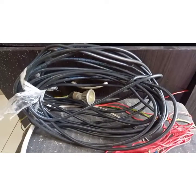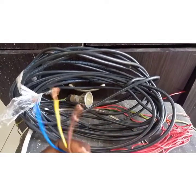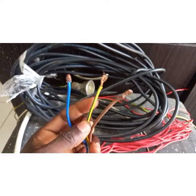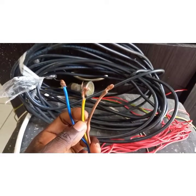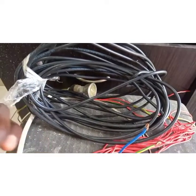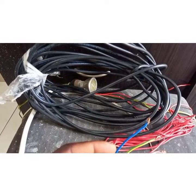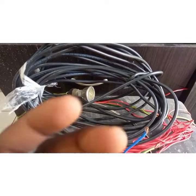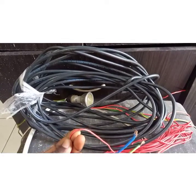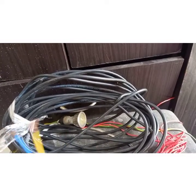In Ghana, what colors indicate what? As I said, Ghana uses the same standard as the UK: brown is for live, blue is for neutral, and yellow and green is for earth or ground. However, we have not fully transitioned — we also use red as live and black as neutral alongside brown and blue.